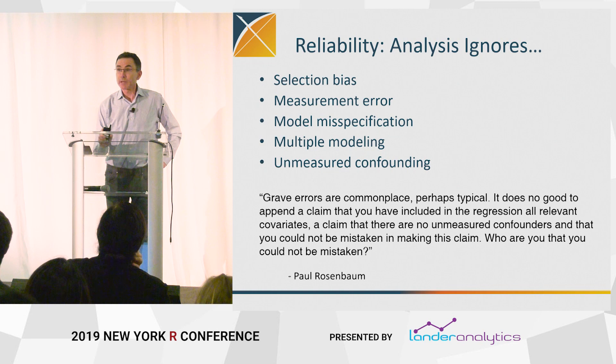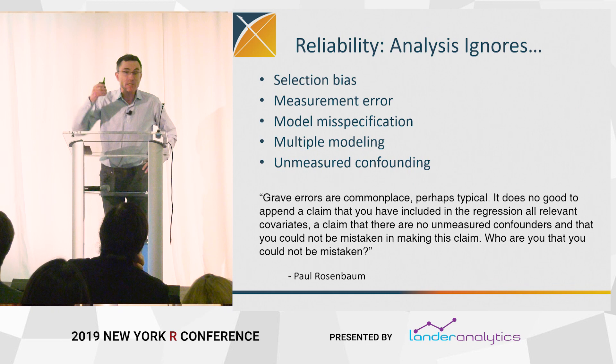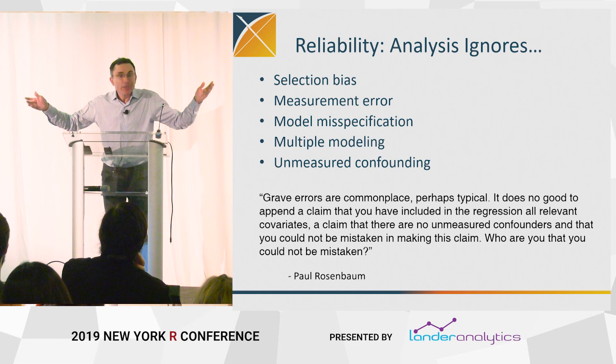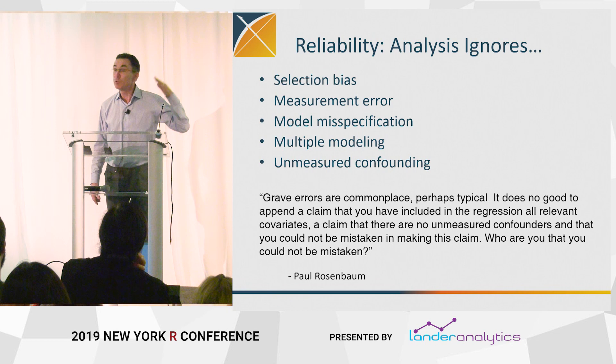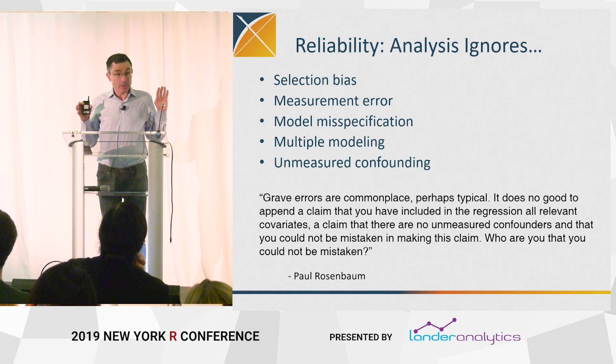Over and above that, there are a whole host of issues that bedevil observational, non-experimental studies: selection bias, measurement error, model misspecification, multiple modeling, p-hacking, and the mother of all problems — unmeasured confounding. If you're comparing people who took bisphosphonates with people who didn't, or apixaban versus warfarin, they may differ in ways other than those drugs. The people who get warfarin are not the same as the people who get a newfangled blood thinner. Unmeasured confounding is unmeasured, so you certainly worry about that.